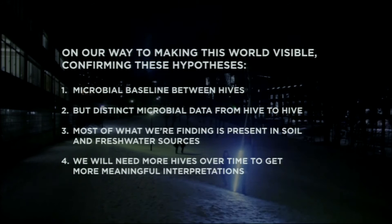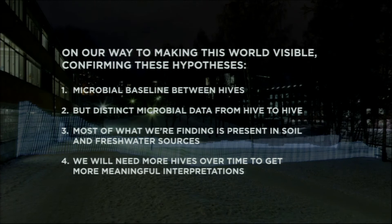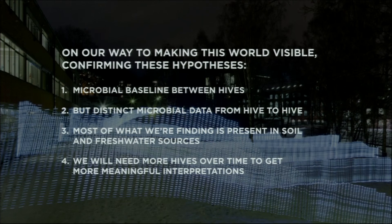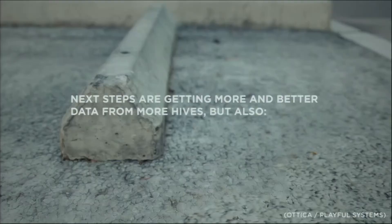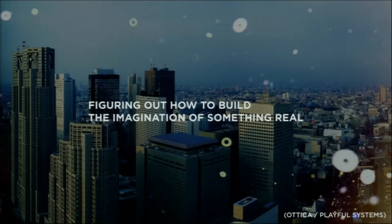What's important is that most of what we're finding is material you would find in soil and freshwater sources, which means we're getting a real portrait of what the nature of the city around that hive really is. We need more hives over more time to get more meaningful interpretations — more and better data.